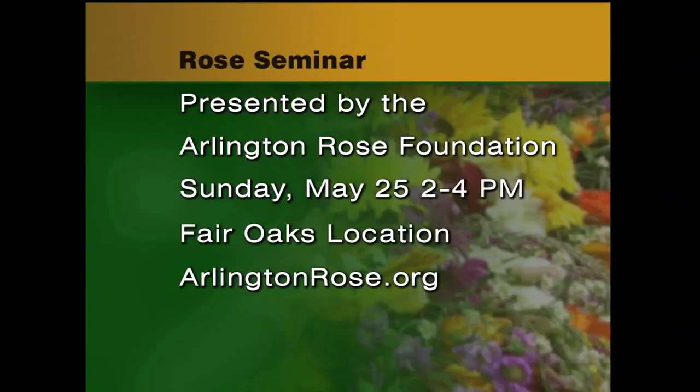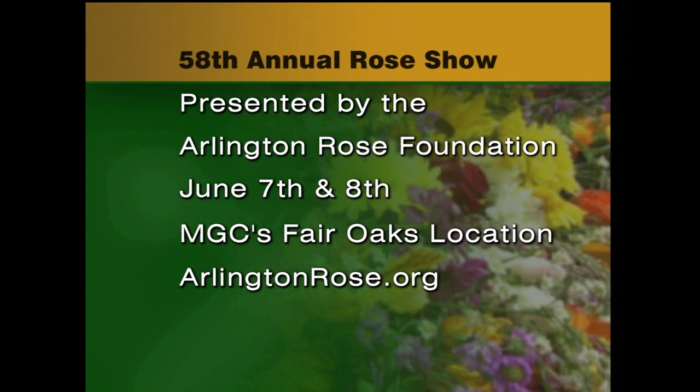A couple of quick announcements: it is Memorial Day weekend, and on Monday at Merrifield Garden Center we will be closing a little bit early — open from 8 until 6 on Memorial Day. We are not doing any phone calls today because we are just covered with flowers on set. Tomorrow at our Fair Oaks location, our friends at the Arlington Rose Foundation are having a seminar called 'Perfecting Roses for Bouquets and Shows,' from 2 to 4 p.m. In two weeks, June 7th and 8th, they will have their annual rose show at our Fair Oaks location.